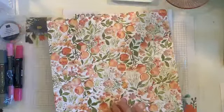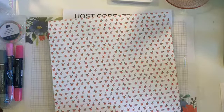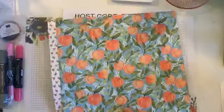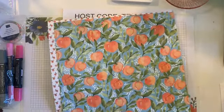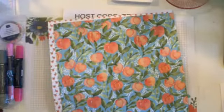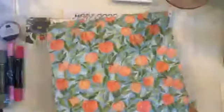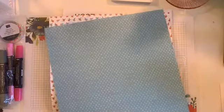Here's the peach DSP — this is actually called You're a Peach Designer Series Paper. I love small patterns like that, so that one is going to be a favorite for me. Oh, the blue is pretty! This reminds me of... Positano in Italy when we were there on the incentive trip a couple years ago — that is where this one takes me back to. And I love this pattern.